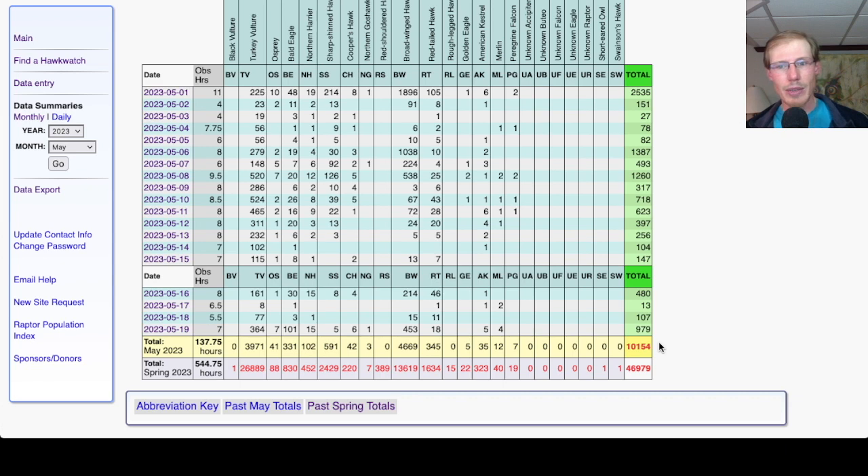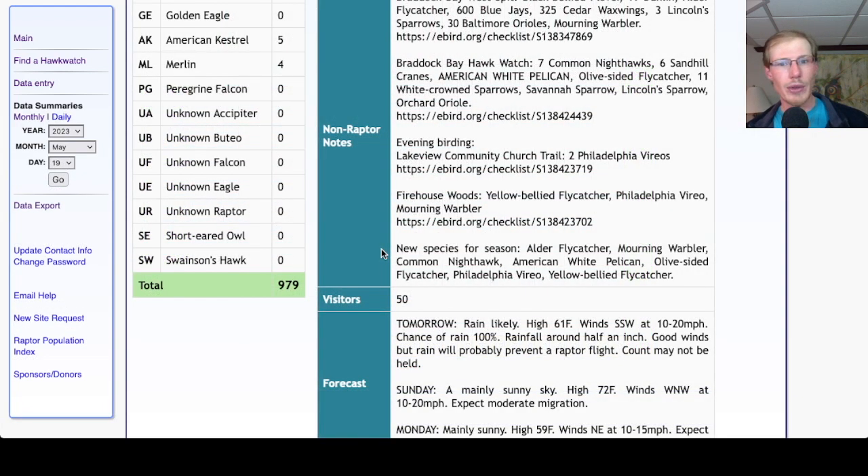That brings the May total to 10,154 and the season total to 46,979. We had quite a few new species for the season today: Alder Flycatcher and Mourning Warbler at the West Spit; from the hawk watch we had Common Nighthawk, American White Pelican, and an Olive-sided Flycatcher. That flycatcher was spotted all the way out on the other side of the parkway — with the spotting scope you could barely see it, let alone identify it. But you could see enough field marks to confirm it was an Olive-sided Flycatcher with that dark-vested appearance on the front and back, and at one point it turned and we could see the white patches on the sides of the rump. A really good spot of a really distant bird, and something that might be my first ever for the county — certainly my first ever for the hawk watch.